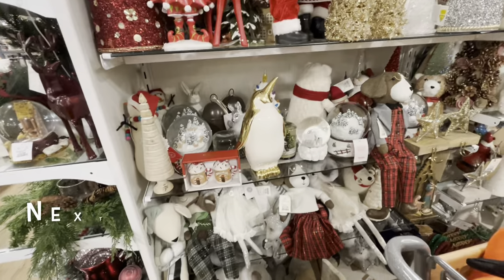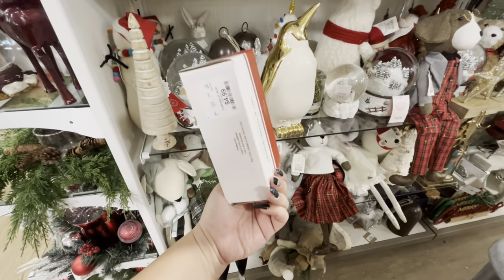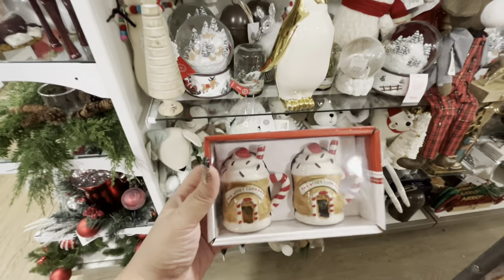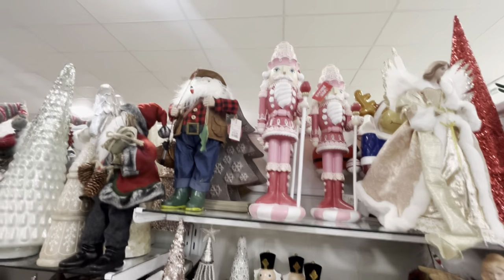Jackpot! Look at these salt and pepper shakers - oh my gosh! Cozy Cafe, $4.99. I'm gonna get them, they are so freaking cute. I love them - they're hot cocoa mugs! And wait, do you see these? The extremely viral nutcrackers - oh my gosh!